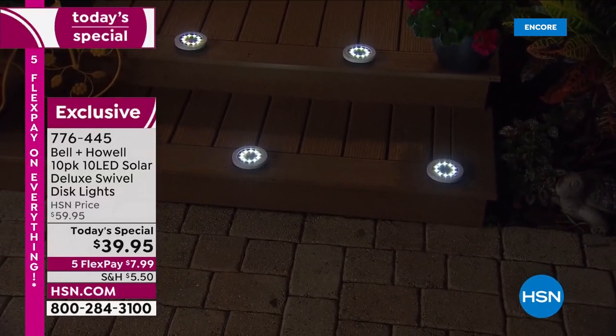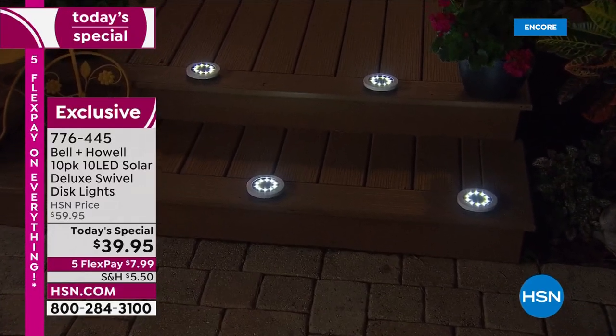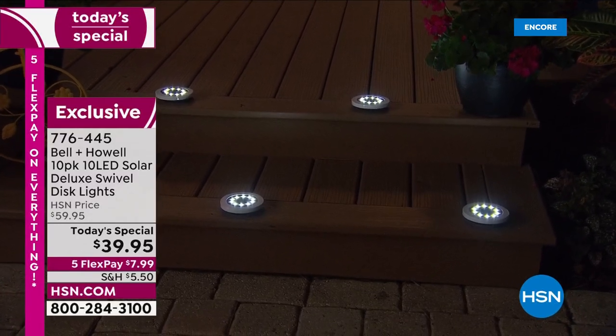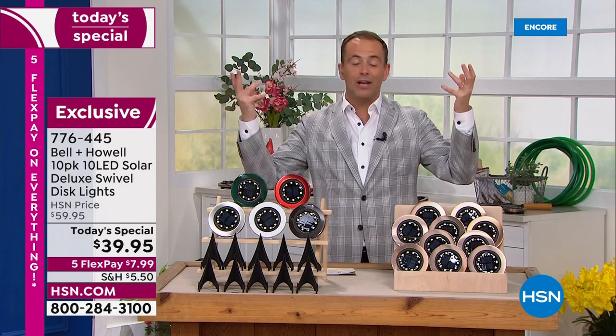In fact, 20% more LEDs. Bell & Howell's brand new swivel disc lights have 10 LEDs versus eight, powered by the rays of the sun. They're gonna come on automatically every single night and everything will look better.